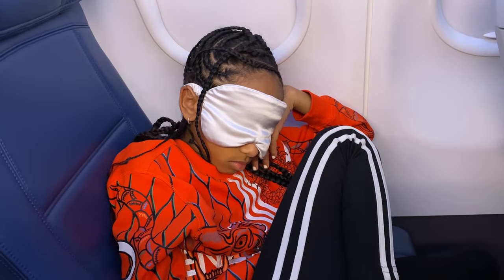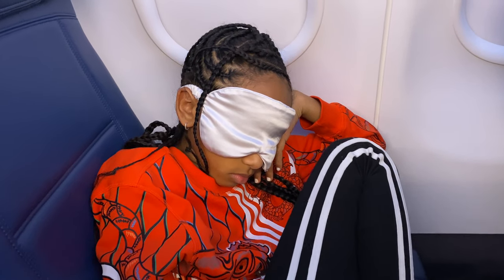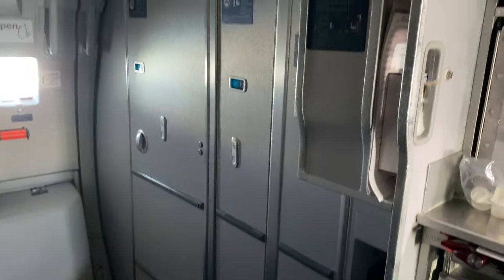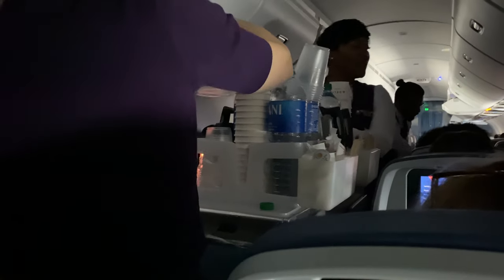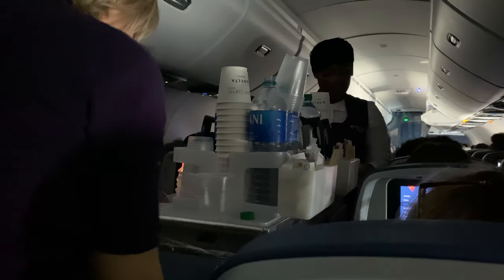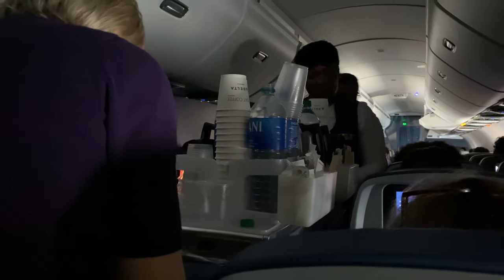Number eight: take the window seat. If you want to sleep on a plane, this is definitely the best seat to pick. First, you have a wall to lean on, which makes it easier to sleep. And unlike with the middle or aisle seat, no one will have to wake you up when they need to go to the bathroom, and you won't get bumped by the drinks cart as it goes down the aisle either.